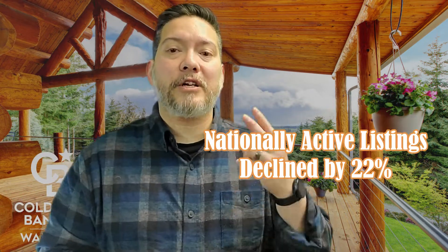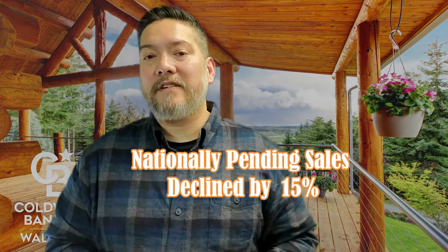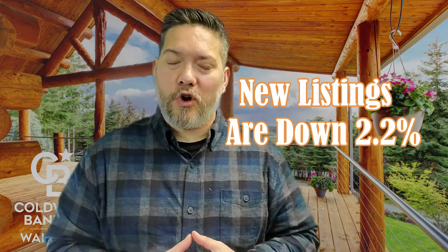Let's jump into the numbers starting with the U.S. housing market statistics. The national inventory of active listings declined by 22% over last year, while the total inventory of unsold homes including pending listings declined by 15%. The inventory of active listings is down 52% compared to 2019. Newly listed homes are down 2.3% nationally compared to a year ago and 5% for large metros over the past year.